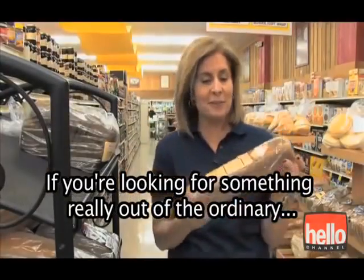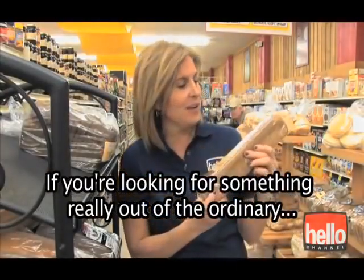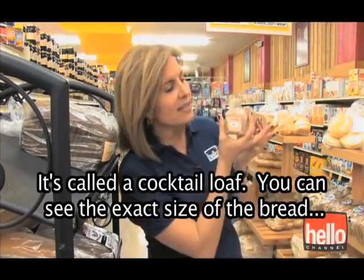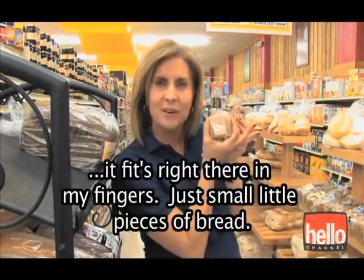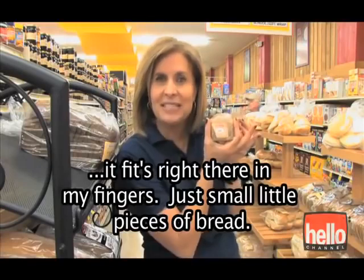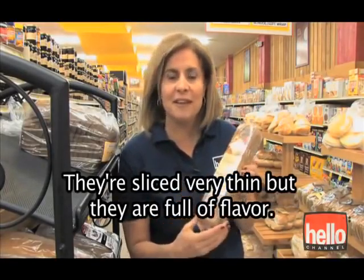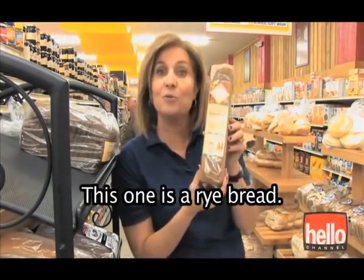If you're looking for something really out of the ordinary, you might want to use one of these. It's a cocktail loaf. You can see the exact size of the bread — it fits right there in my fingers. Just small little pieces of bread, sliced very thin, but they're full of flavor. This one is a rye bread.